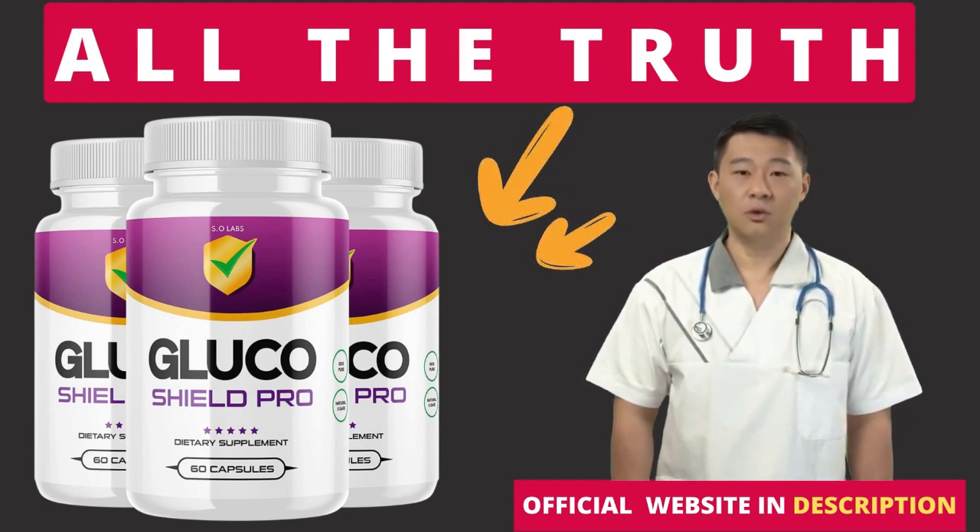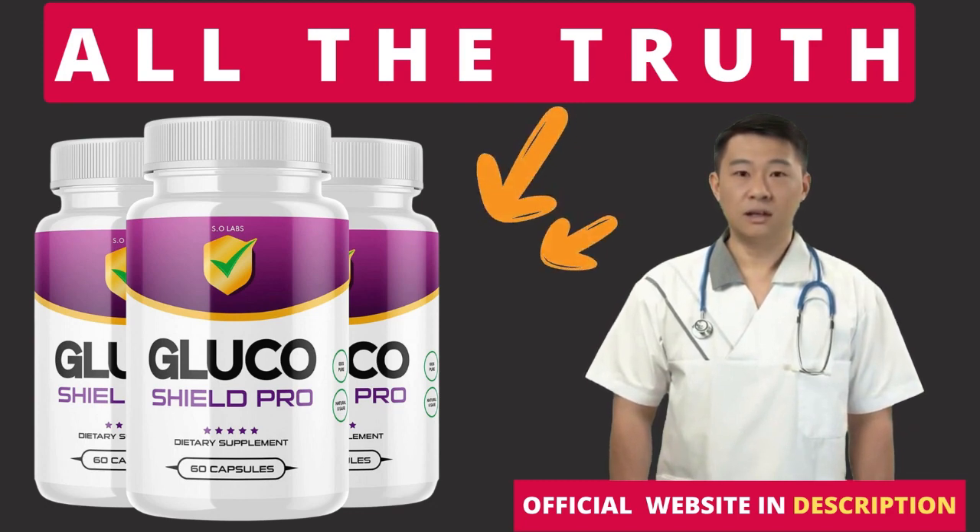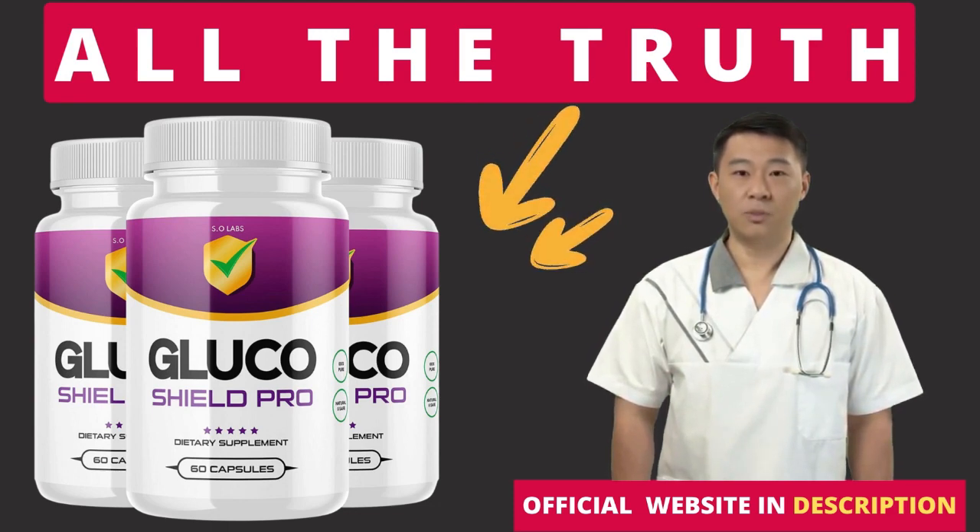There's something really important about this product that you need to know before buying it: you can actually test Glucoshield Pro for 60 days, and if you don't see results or you don't like it for any reason, they will give you your money back.